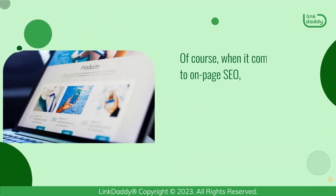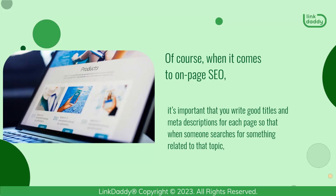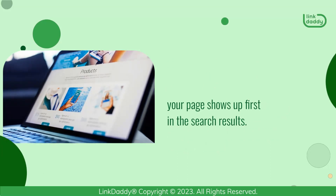Of course, when it comes to On-Page SEO, it's important that you write good titles and meta descriptions for each page so that when someone searches for something related to that topic, your page shows up first in the search results.